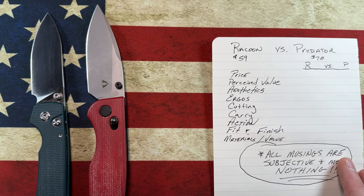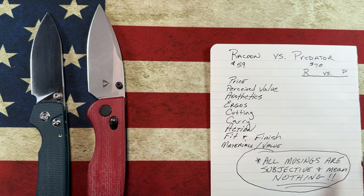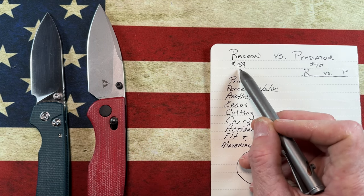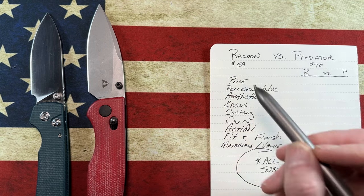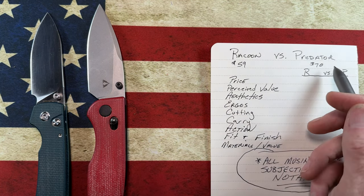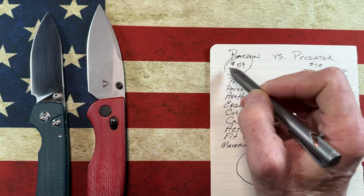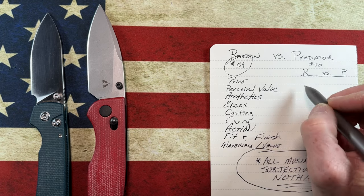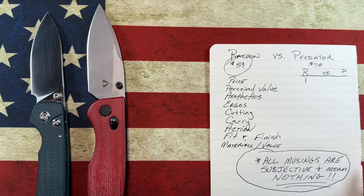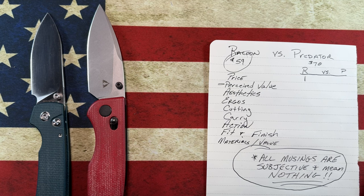This is just kind of for fun to see how the list comes out. So for price: the Vosteed Raccoon comes in on White Mountain Knives at $59, and the CMB Predator comes in at $70. So our first win for price, coming in at a lower price, goes to the Raccoon.